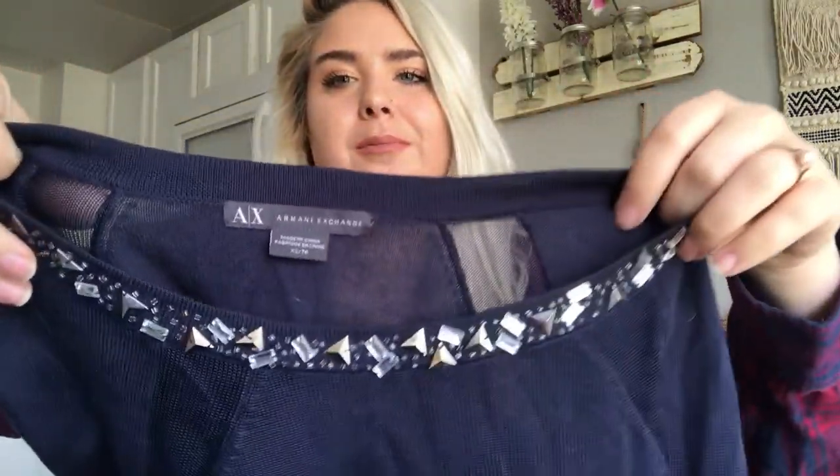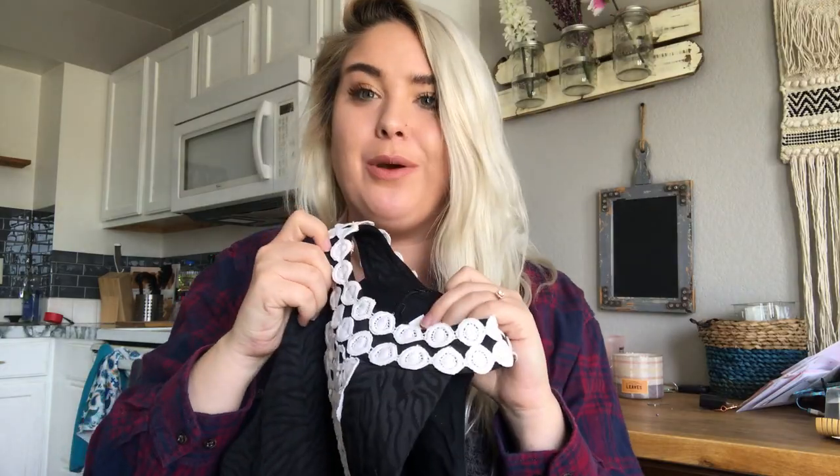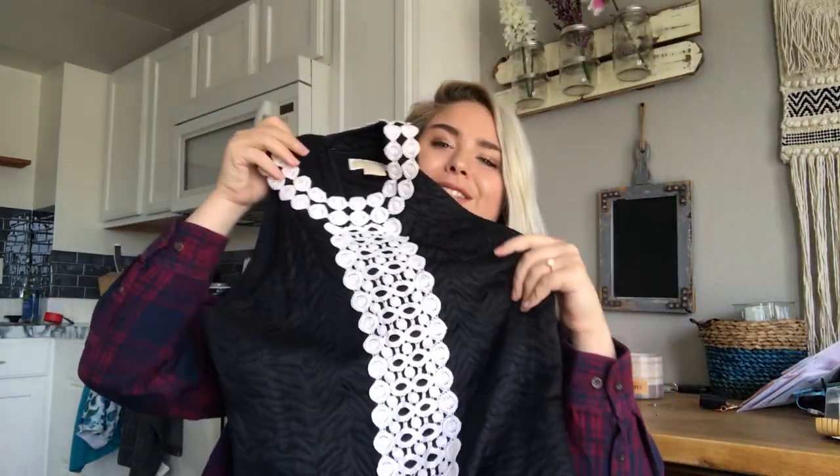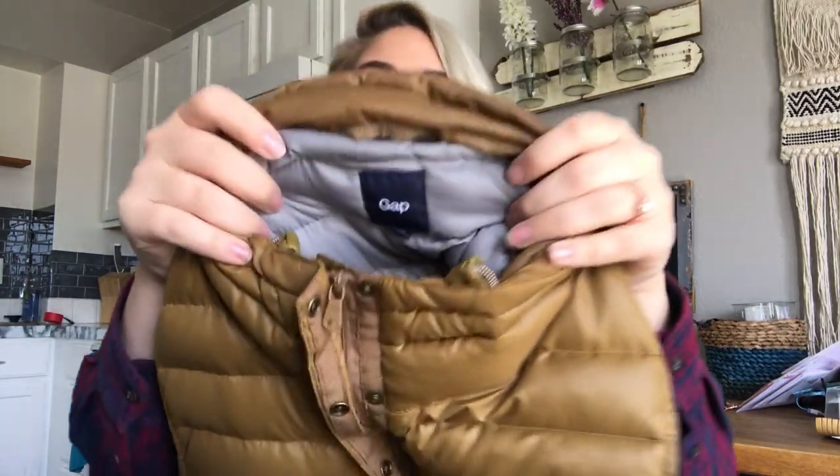This is an Armani Exchange — I am very wary of what I pick up from this brand now, it really isn't great for resale — but certain pieces, like this one, are just adorable. It has a little cutout and embellishment, so I picked it up. Then I picked this up and immediately thought Lily Pulitzer sells black dresses — but no, it's Michael Kors. It has the total Lily Pulitzer shift dress thing going on though, and I think it'll still do well. I'll probably get about $25 to $30.